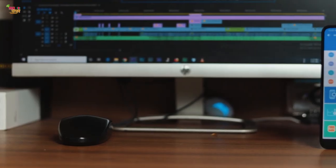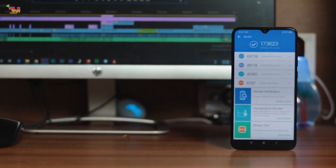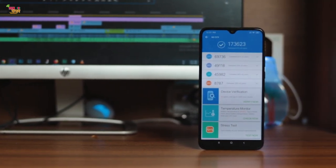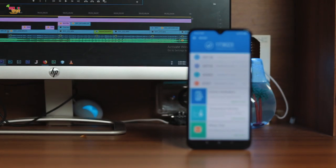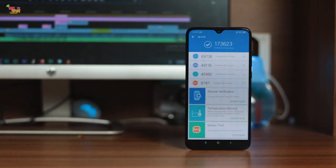It is better than the Redmi Note 7 Pro but not as impressive as the Redmi K20. The benchmarking score is around 15,000 for the Snapdragon 710 smartphone. The gaming experience is very smooth — PUBG, Asphalt 9, all run very well. The heating issue is manageable at around level 7.